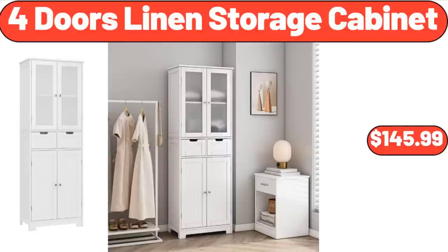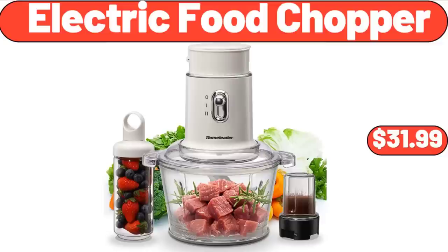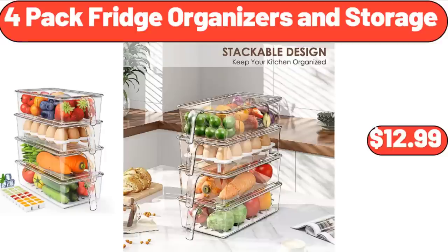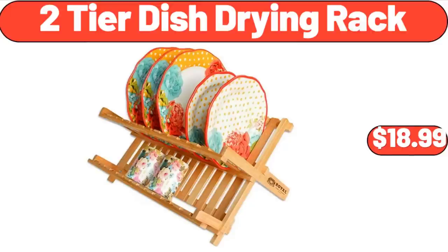Extra-large storage baskets, $16.99. Silicone faucet handle drip catcher tray, $4.99. 4-door linen storage cabinet, $145.99. Wood salad serving bowl, $5.99. Electric food chopper, $31.99. 4-pack fridge organizers and storage, $12.99. Farmhouse butter dish with lid for countertop, $6.99. 2-tiered dish drying rack, $18.99.